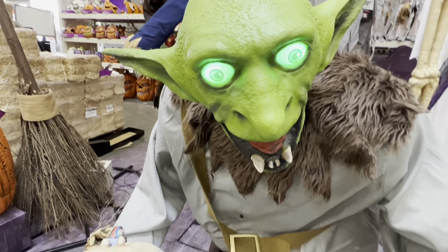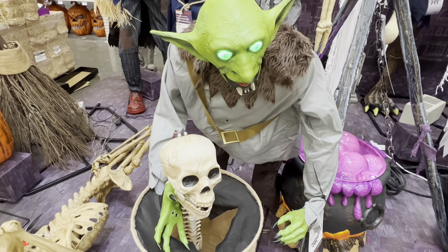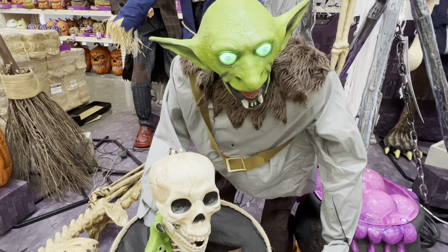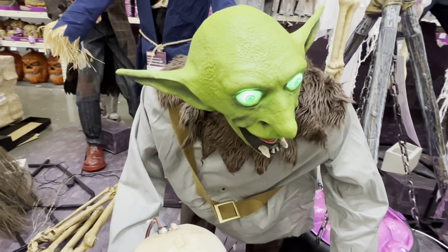Like this four-foot goblin — his eyes light up, he has his phrases, but his mouth doesn't move along. His head is supposed to go from left to right. And that skeleton is supposed to be down in the bin, then it jumps and pops up as if the goblin pulls the head up, which it doesn't do. Bummer.